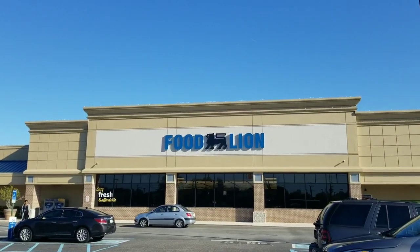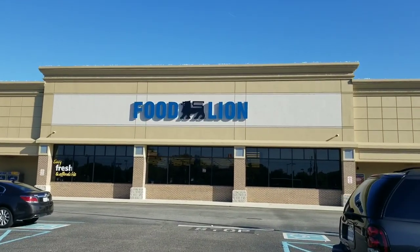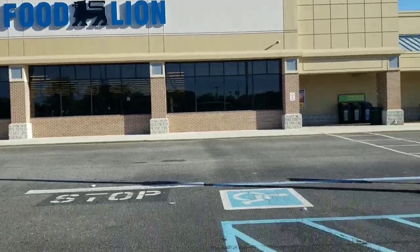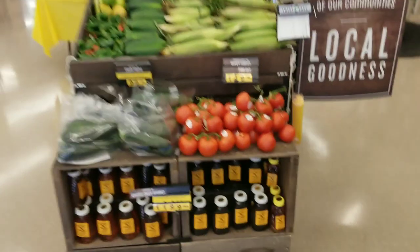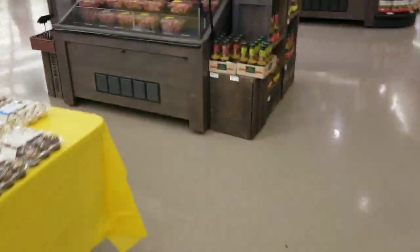Welcome to our channel. We're continuing our series on the food shortage and we're going to walk into one of these stores again — this is a totally different one, one we haven't reviewed before. I really like coming into these stores first thing in the morning.